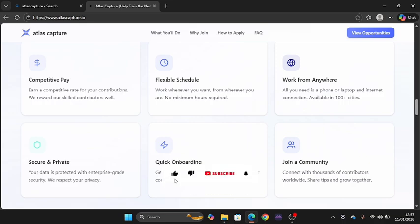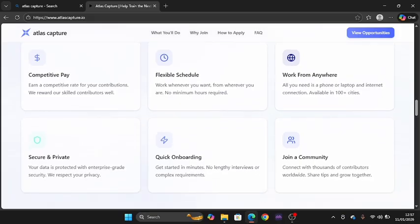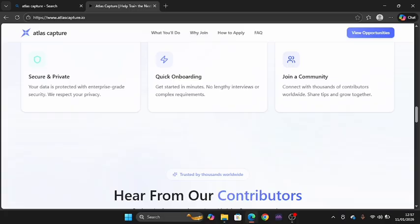Flexible schedule means you can work whenever you want from wherever you are — no minimum hours required. You choose your hours and determine when to start and stop. Work from anywhere means all you need is a phone or laptop and internet connection, available in 100 cities. You don't need to specify — you can use your mobile phone or a laptop.